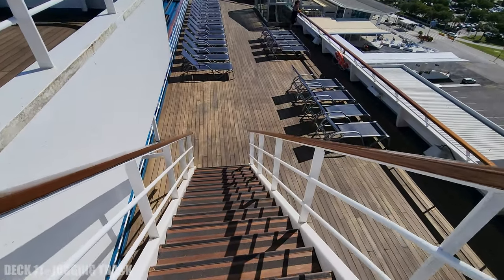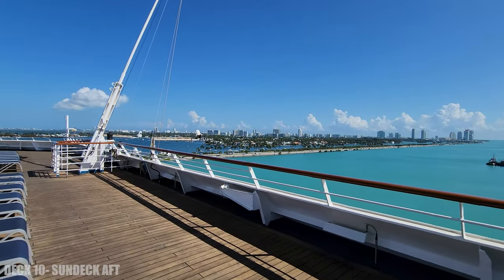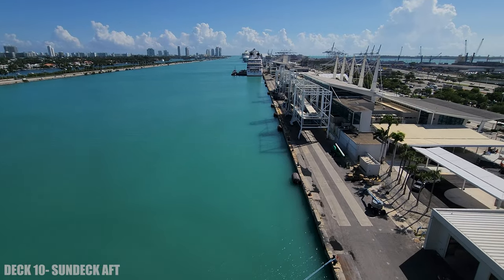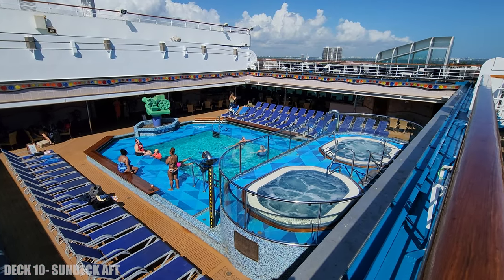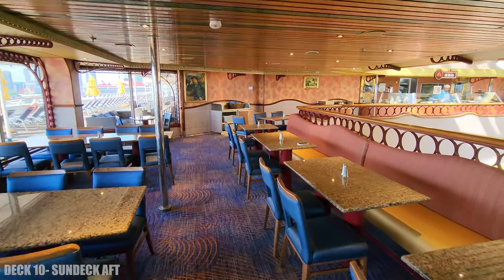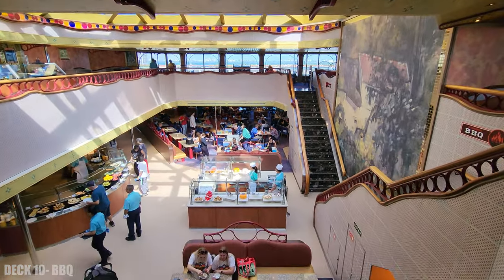We're going to head back to deck 10. This is at the aft of the ship and is a really great place to take some pictures. It also overlooks the pool and hot tubs on deck 9. Inside on deck 10 is the old-fashioned barbecue, right above the buffet Lido Marketplace down below.